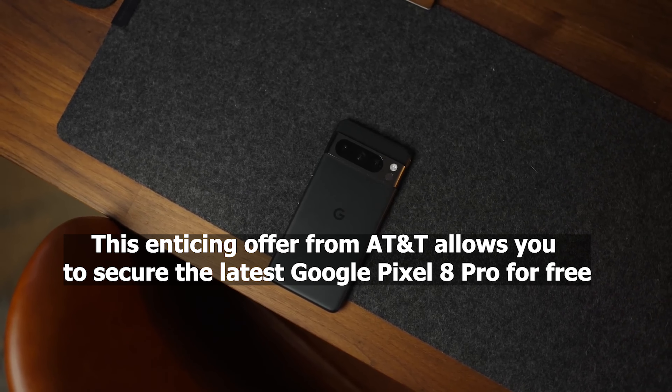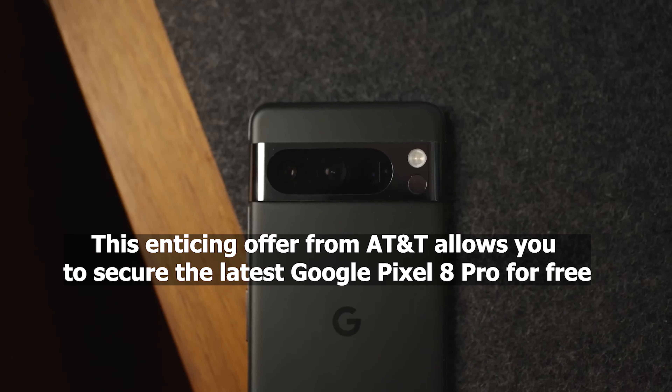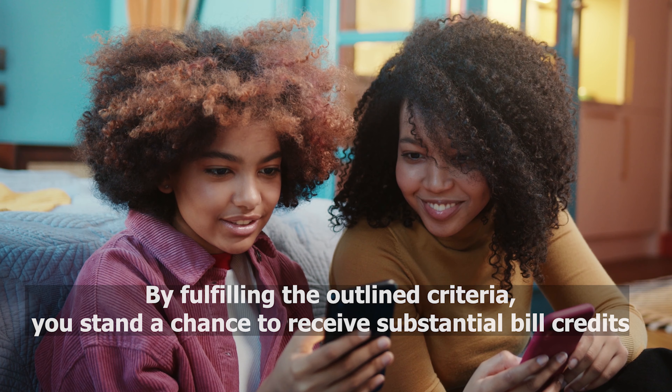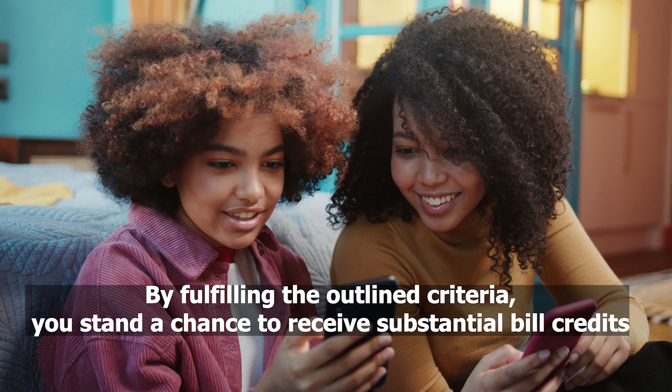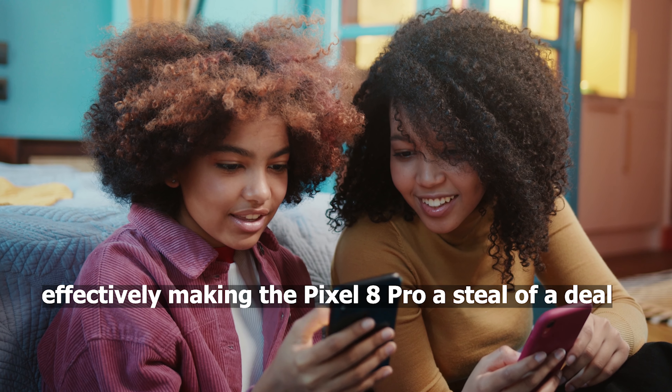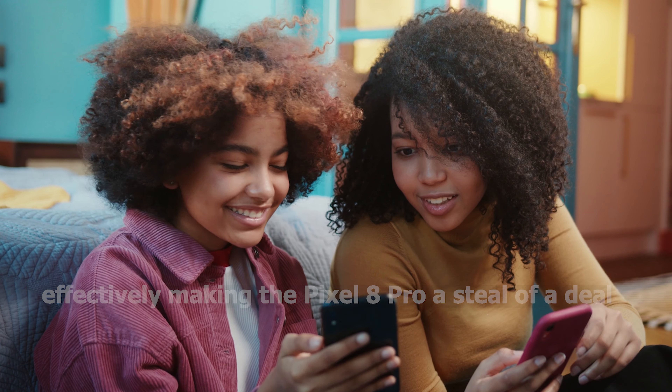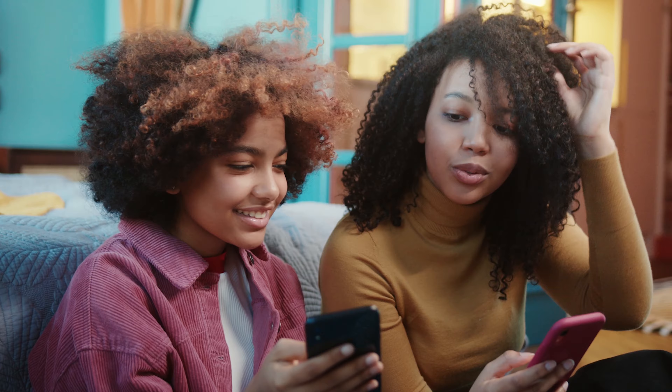This enticing offer from AT&T allows you to secure the latest Google Pixel 8 Pro for free. By fulfilling the outlined criteria, you stand a chance to receive substantial bill credits, effectively making the Pixel 8 Pro a steal of a deal. So what are you waiting for? Act fast and grab this offer before it ends.